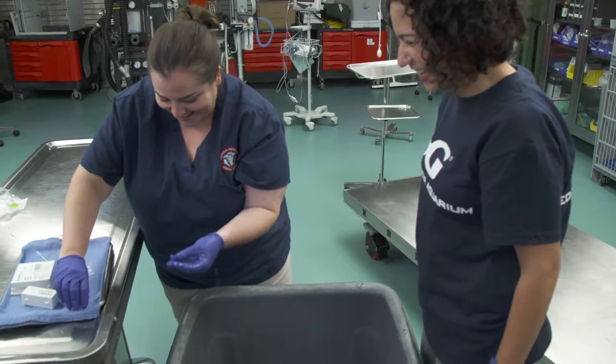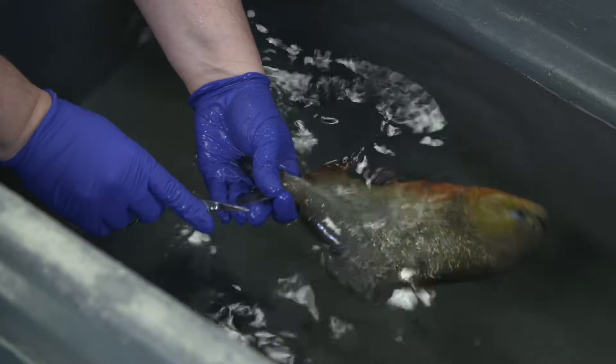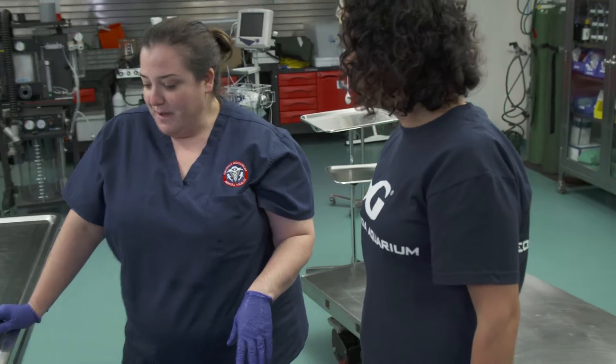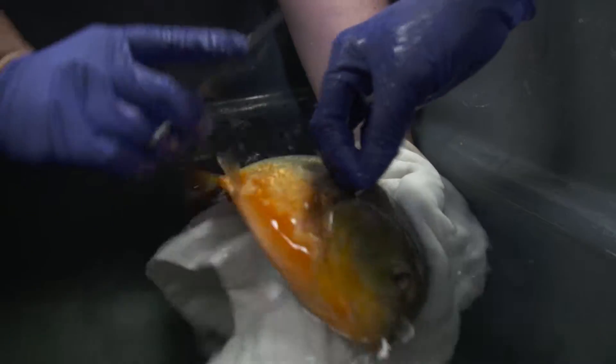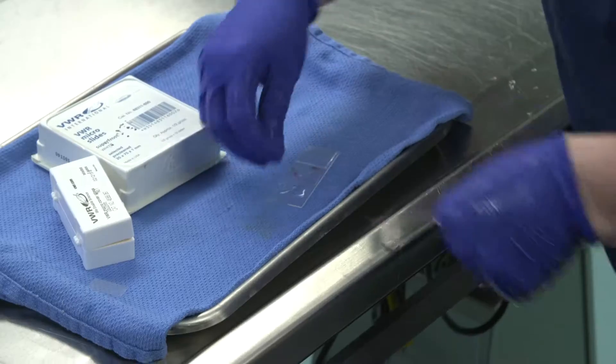Didn't get bit! Then we'll take a biopsy of a fin and of the gill. He shouldn't feel it because he's anesthetized. And then the last step is the gills which is closer to the mouth. Do you want me to slide his head towards you? Sure — then I can say I touched a piranha. Oh my gosh, touching a piranha. We're doing so good. What a good team we are. We got it — good teamwork!